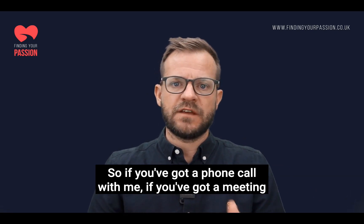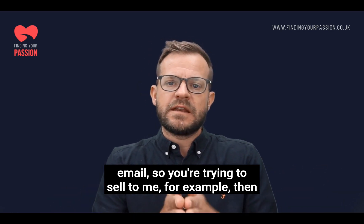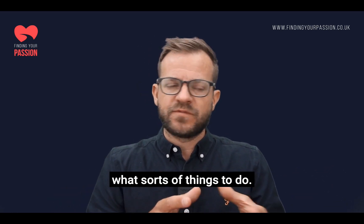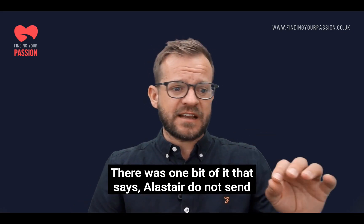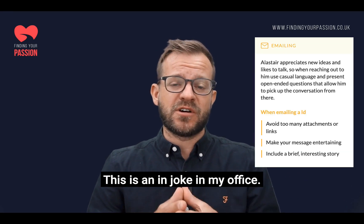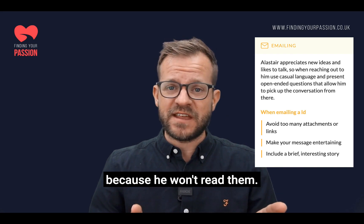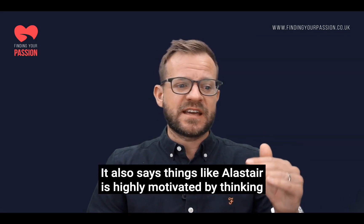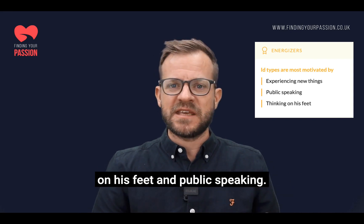So if you've got a phone call with me, a meeting, an email — say you're trying to sell to me — it tells you what sorts of things to do. And this was freaky: there was one bit that says do not send Alastair too many email attachments. This is actually an in-joke in my office. People literally say don't send Alastair email attachments because he won't read them.